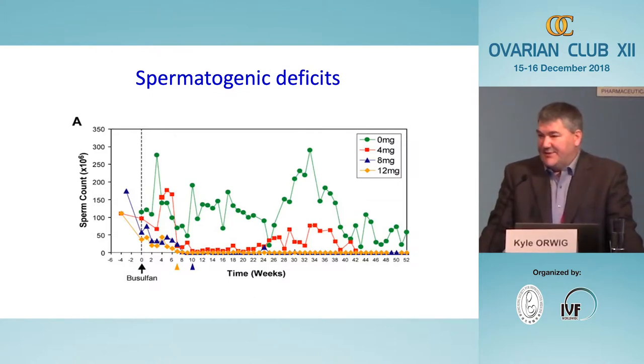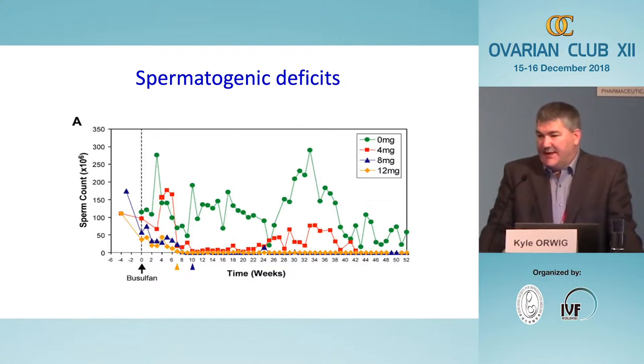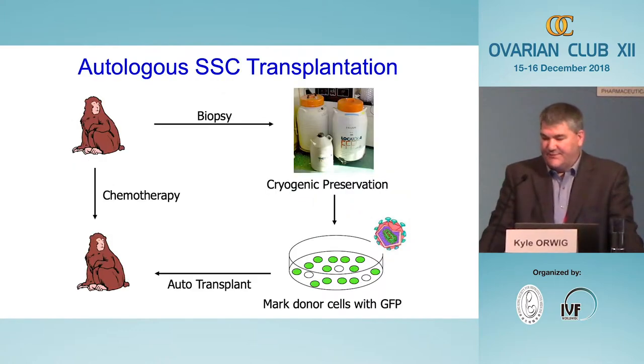Our interest is in the 30 percent of patients where the stem cell pool is completely depleted and spermatogenesis never recovers. We accomplished that with the yellow and blue lines — the higher doses of alkylating chemotherapy — which caused sperm counts to go to zero and remain at zero for more than a year. In that model, we then asked whether we could thaw the testicular cells frozen for those animals and inject them back into the same animal to regenerate autologous spermatogenesis.